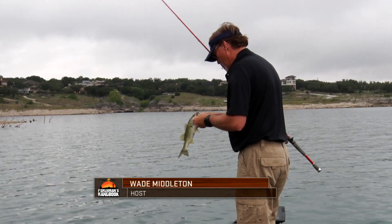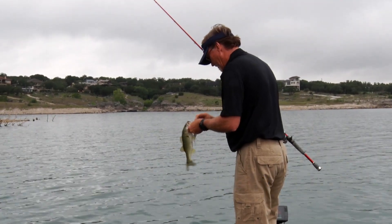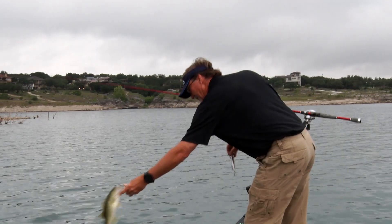Maybe a little bass out there schooling. I'll be throwing a big new walking bait by Spro. He's not a biggin, but he bit like he was a five pounder. Go back there and grow.